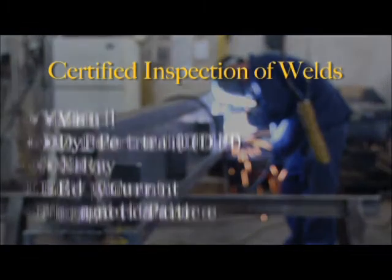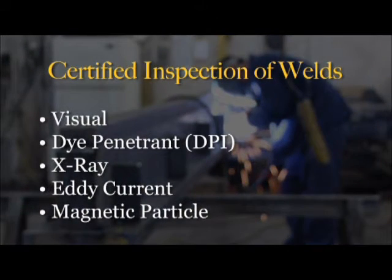So we're at the leading edge always. We have on staff a certified weld inspector. We can do anything from visual, dye penetrant, x-ray, eddy current, and mag particle.